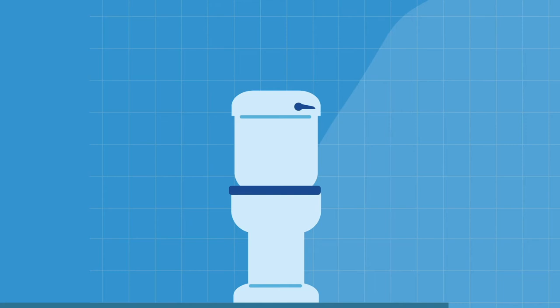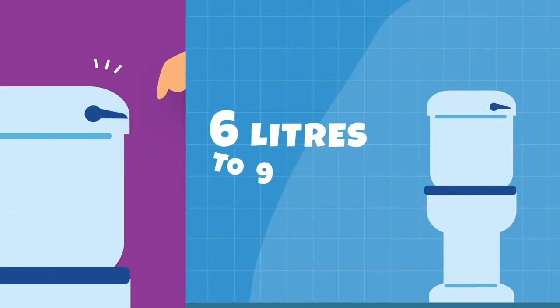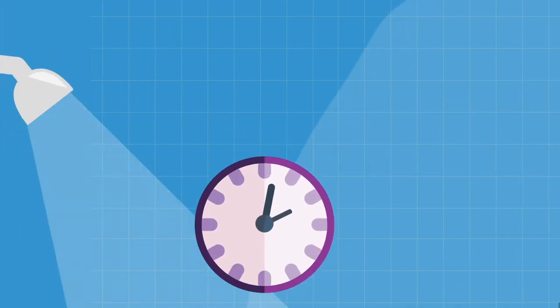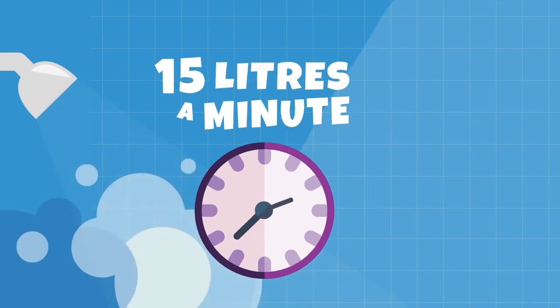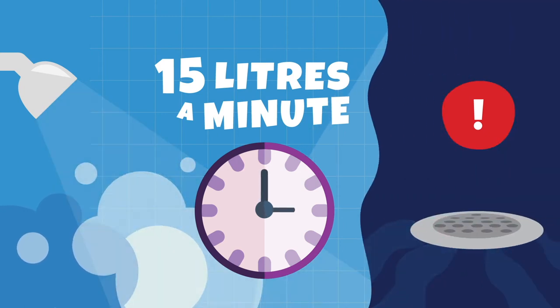Toilets are big water guzzlers. Each time you flush, you could be using 6 litres or even as many as 9 litres of water depending on the toilet. A shower can use 15 litres a minute and the average time for a shower is 9 minutes. That's a huge amount of water literally going straight down the drain.